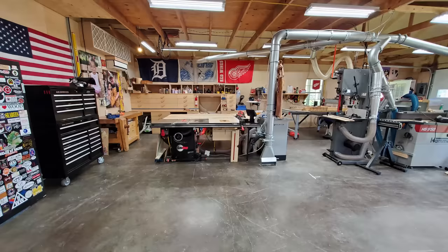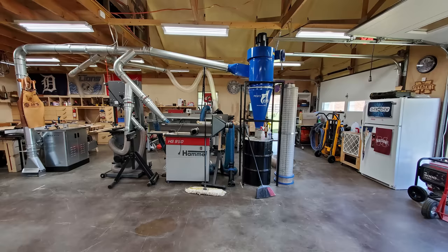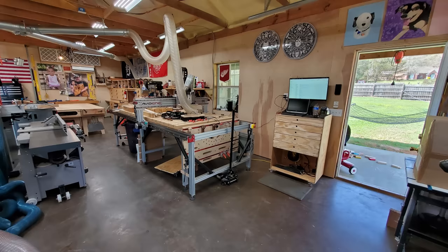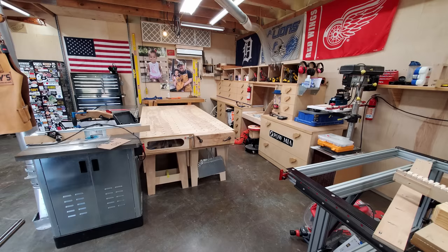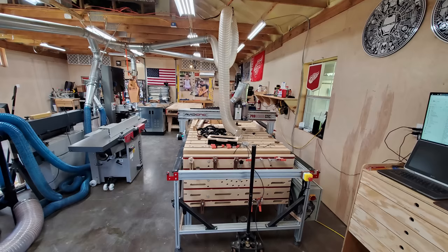I don't know where I'm going with this — I basically just wanted to document that I did change the shop around a little bit, and I'll give you some pictures of right after it was switched around, and then just give you a quick walkthrough right here with the camera.